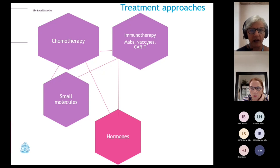In terms of what we have currently as a treatment approach, SACT is the umbrella term. We have traditional chemotherapy, which has been around for many years, and the new kids on the block: immunotherapy — which includes monoclonal antibodies, vaccines, and CAR-T — and small molecules, which have really taken off in the last decade. In the background we also have hormones, which I'm not going to cover today.